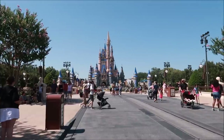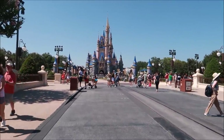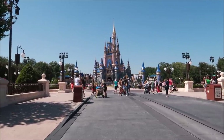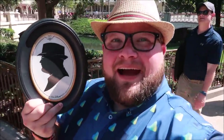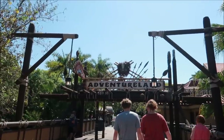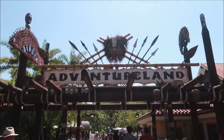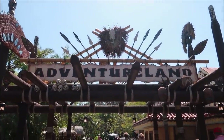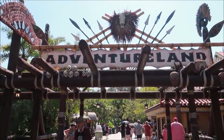Main Street USA is done. I'm gonna try to keep a tally of how much I spend today — we're buying one thing from each land. The next spot we're heading to is Adventureland because I think that's the closest. I want to try to make this as cost-friendly as possible since in Liberty Square there's Memento Mori — a store where I'm probably gonna find lots of things I like.